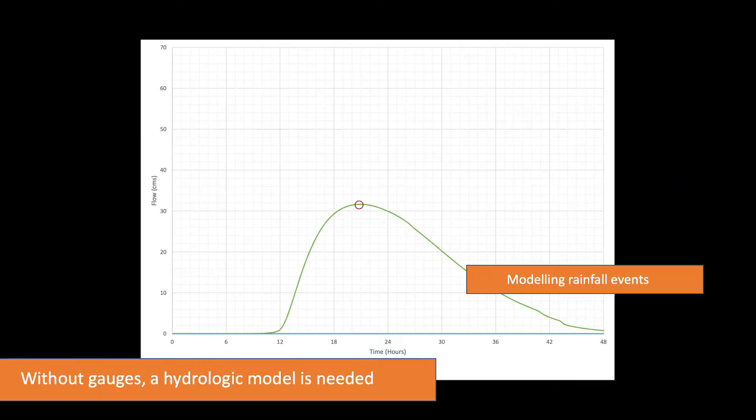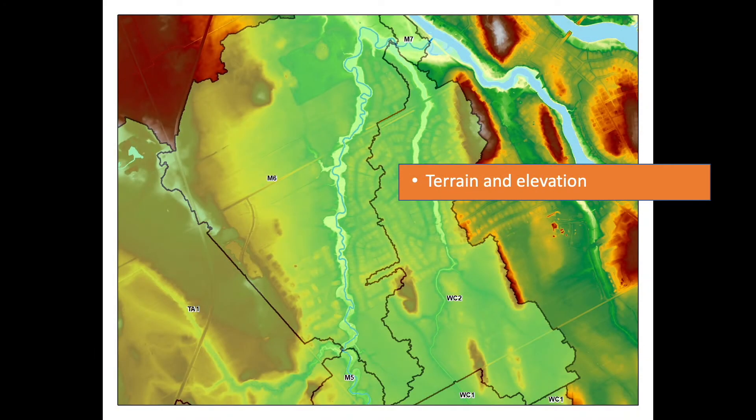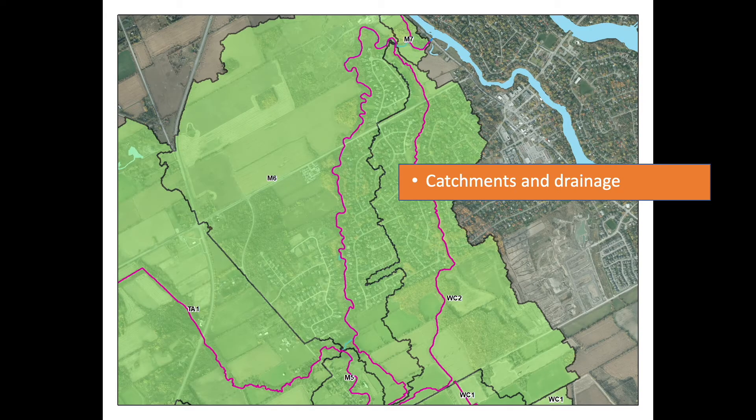But if the record is too short for accurate results, detailed hydrologic modelling is required to assess summer rain and spring snowmelt events. To do this, we need to have a good understanding of the landscape in terms of terrain and elevation, land use and development, and catchment drainage.